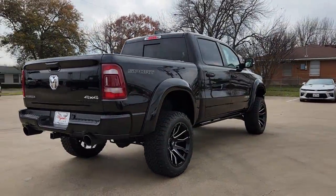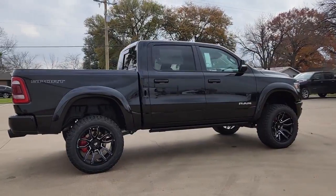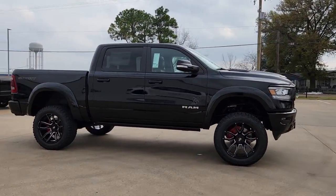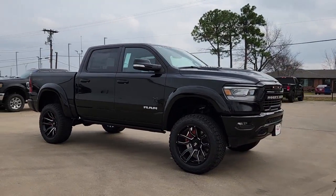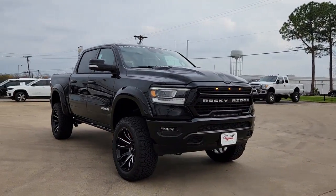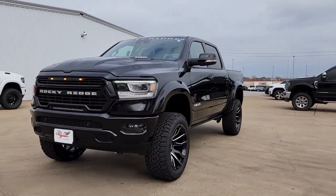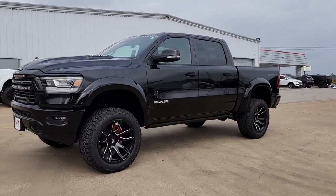These are just some of the great options this vehicle comes with: panoramic roof, navigation system, keyless entry, satellite radio, power passenger seat, heated rear seat, bed liner, fog lamps, backup camera, aluminum wheels. Get the truck that's both strong and comfortable to drive.